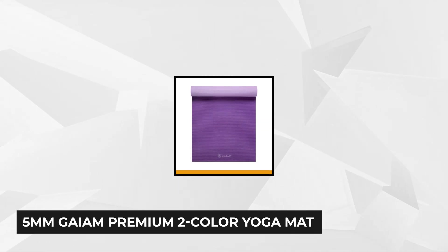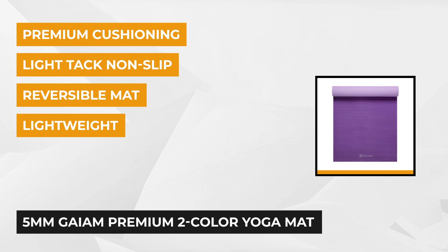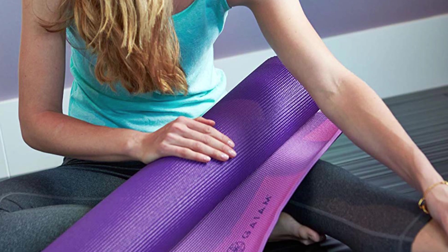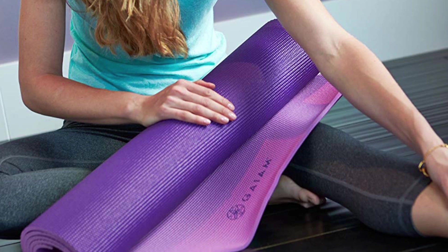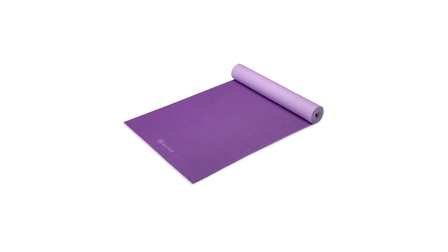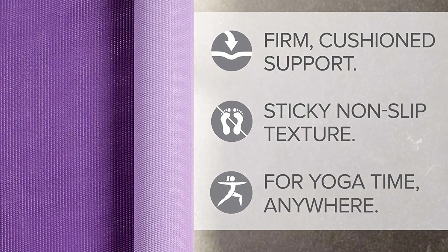At number two is the 5mm Gaiam Premium Two-Color Yoga Mat. This yoga and exercise mat provides a durable, light tack, non-slippery surface and 5mm of cushioning suitable for home or away exercises. Measuring in at just 3.25 pounds, it's lightweight and can easily be carried. This mat protects your joints by providing a comfortable surface, and 5mm cushioning gives you stability and appropriate alignment during your exercise or any fitness routine. It's made from latex-free PVC material, and has a reversible two-color design that'll suit any mood.